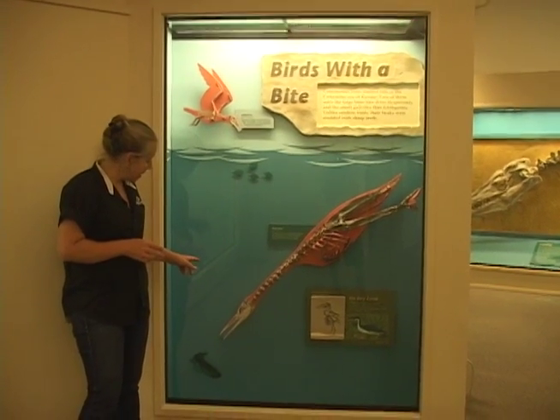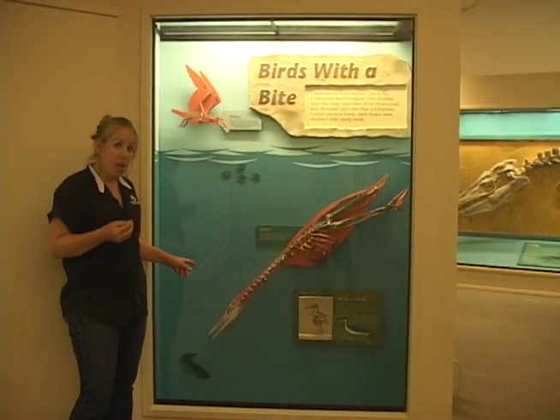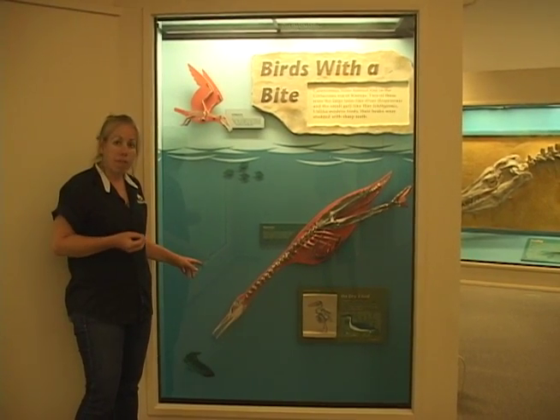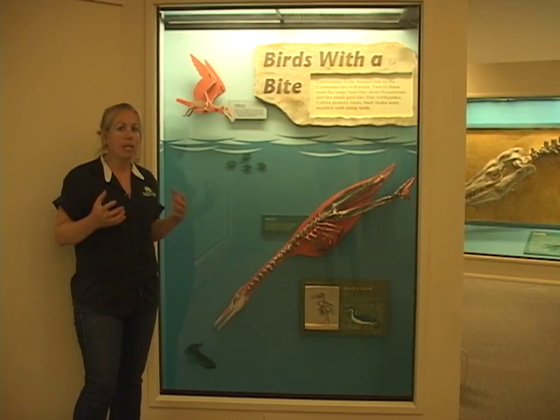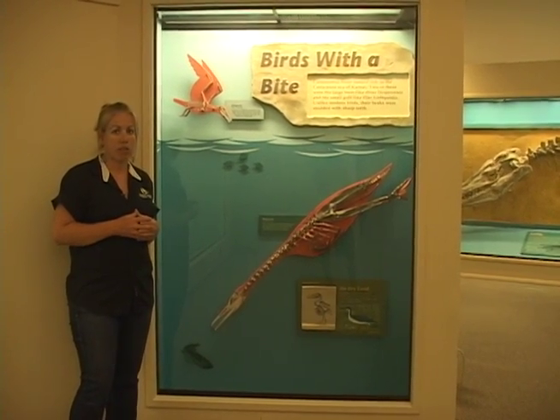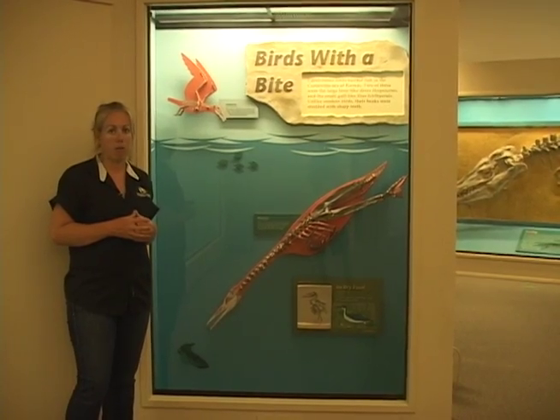Another thing we see is that while this bird has very unique adaptations that make it very different from other birds at the time, it still has teeth in its jaw showing its dinosaurian ancestry, making it very primitive in some respects to the dinosaurs from which it evolved.